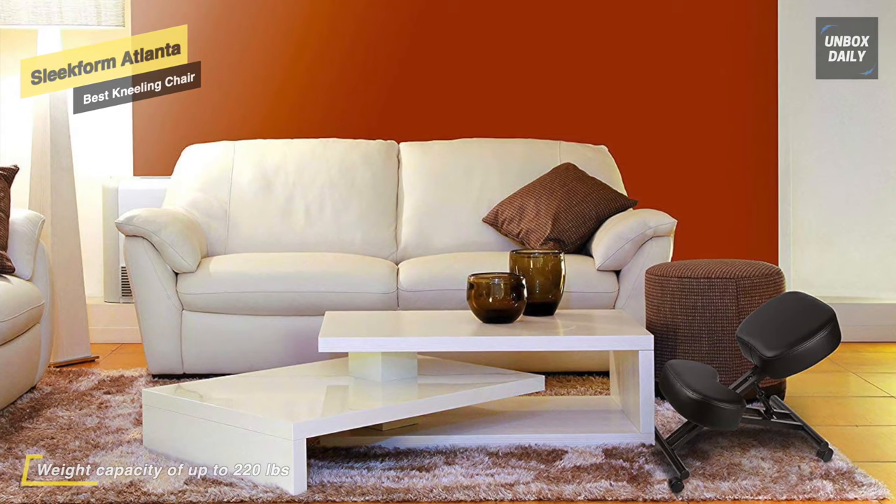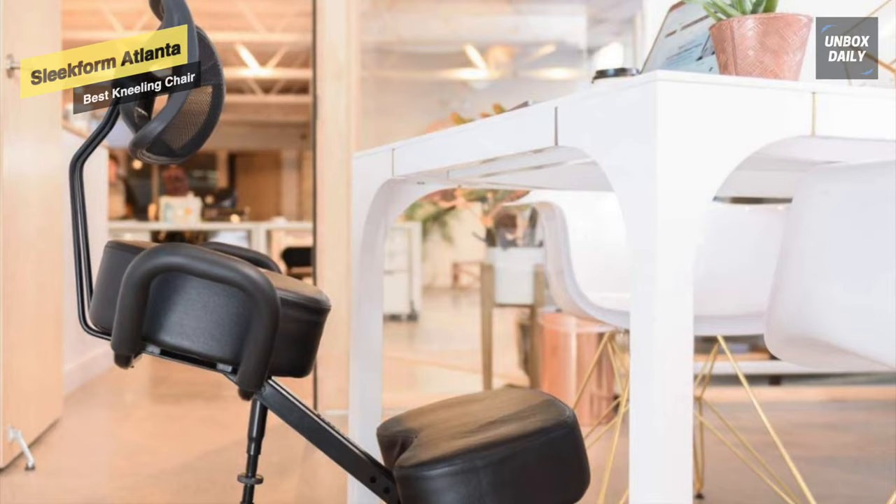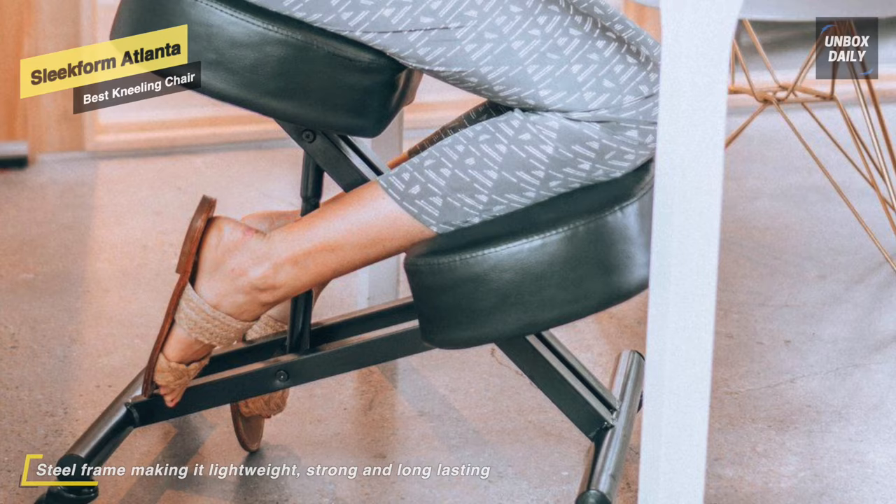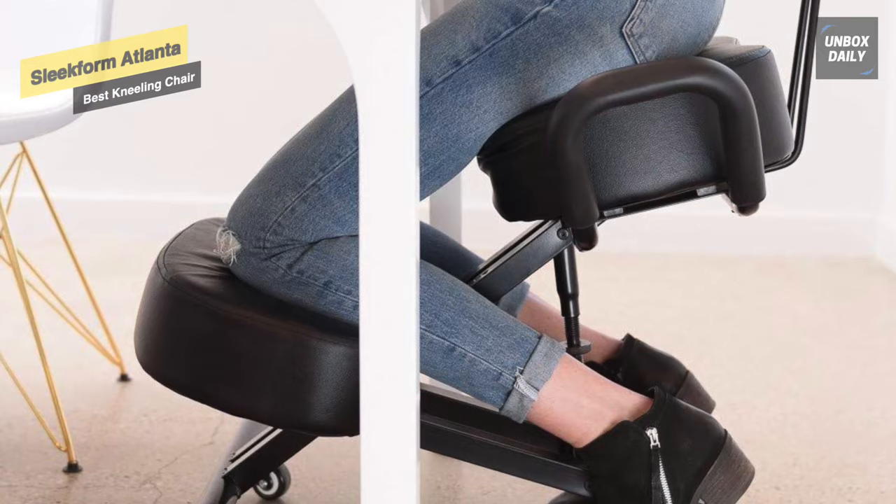It comes with 2-inch universal caster wheels that can be replaced or switched out as needed, making it easy to move through your space while protecting all types of flooring. Additionally, its 4-inch thick cushions allow you to sit comfortably without sinking, and all cushions are made from 100% recycled foam.